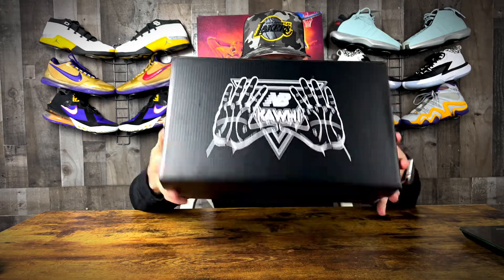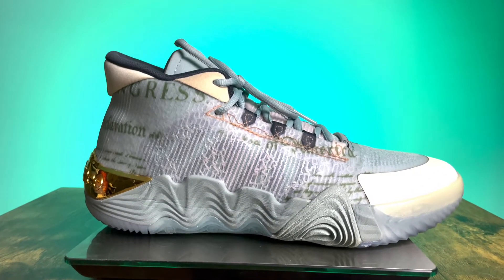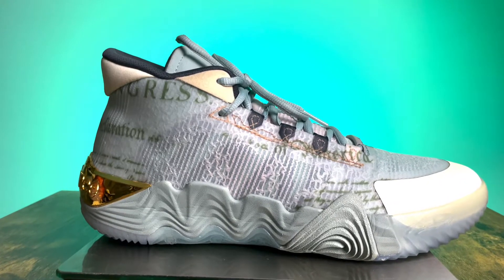What's going on guys? Welcome back to another episode of Sold Out. On today's video you can see what we have in hand — it is the Kawhi 2, the New Money colorway. With that being said, let's hop right into today's video.